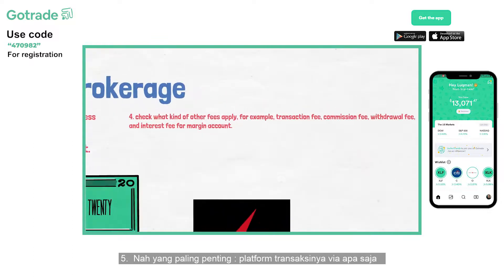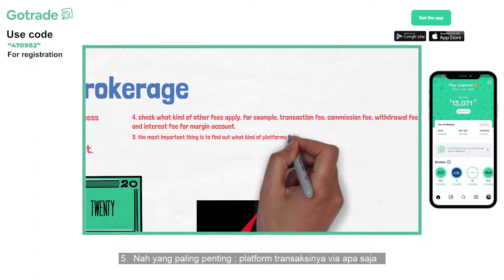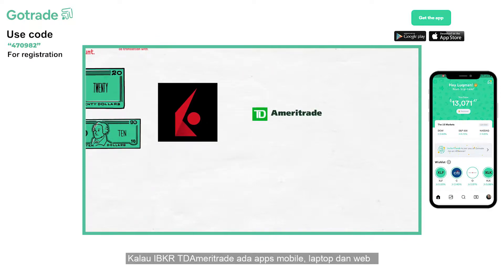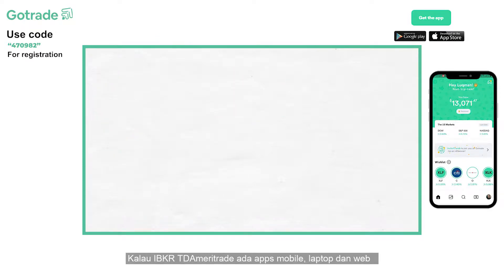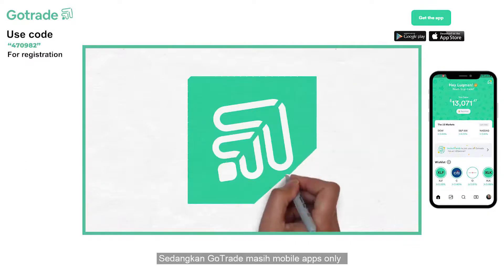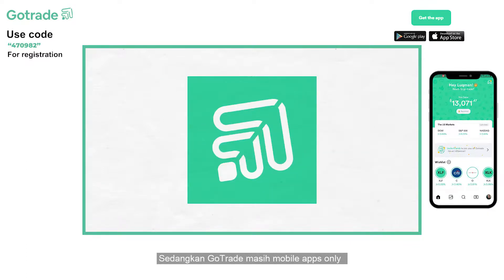Fifth, the most important thing is to find out what kind of platforms the brokerage offers for transactions. IBKR and TD Ameritrade have mobile applications, desktop applications, and web applications. On the other hand, GoTrade only has a mobile application.